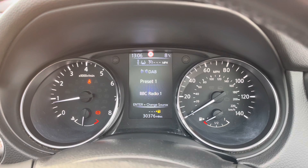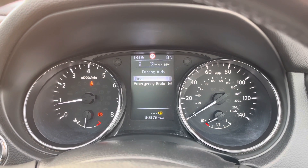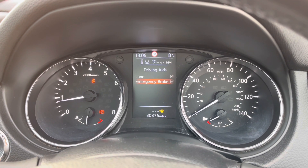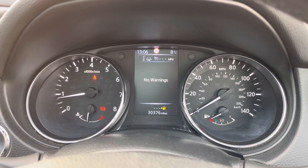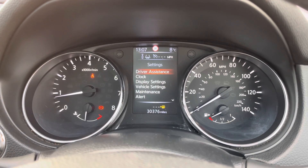On the opposite side you have your controls for the digital display between the dials in the instrument cluster, where you can display different information such as audio and a digital speedometer. You also have your driving aids here — you can access lane keeping assist, which holds the vehicle in its lane, and emergency braking, which will activate if necessary to prevent or reduce impact.